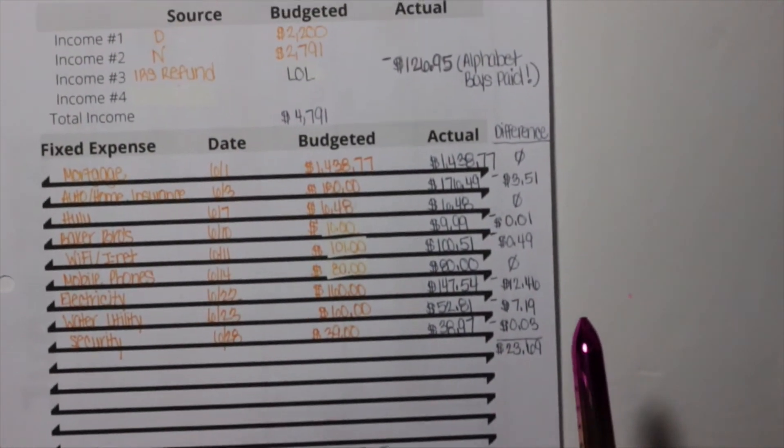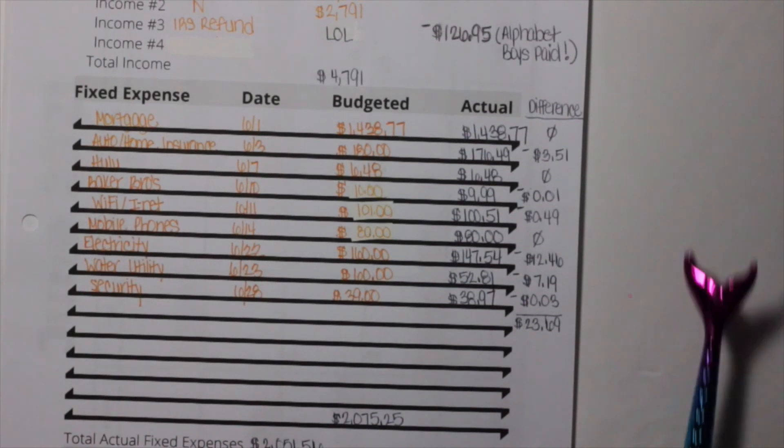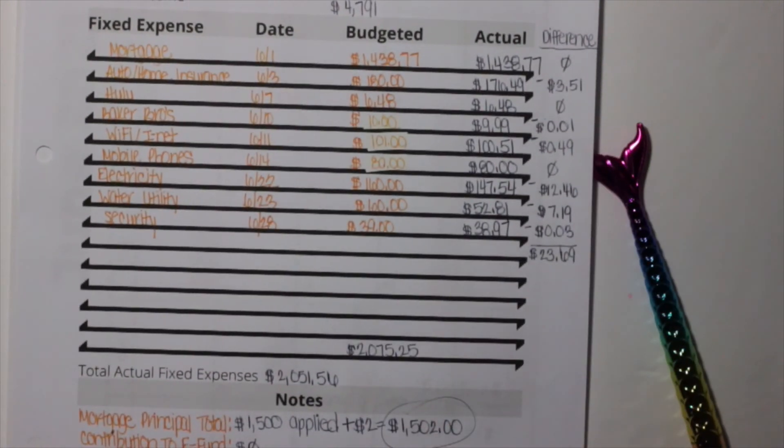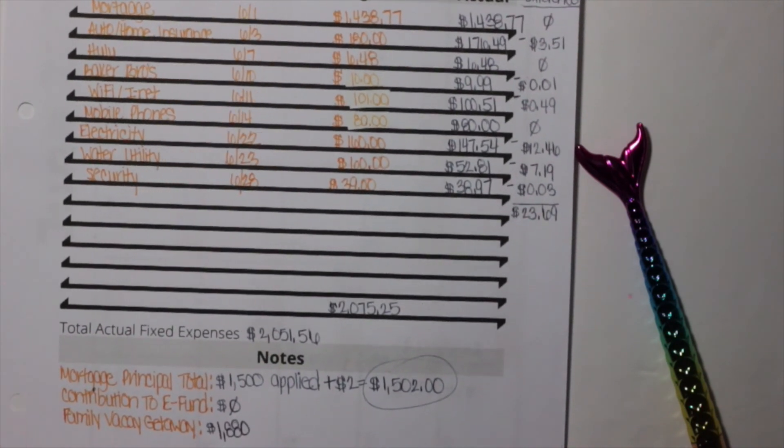That's pretty much the breakdown for June and how we fared. If you liked this video, please give it a like and feel free to subscribe if you enjoy the content. Leave a comment below — how did your June turn out? Our fixed expenses were great, but our cash envelopes and sinking funds are a complete mess. Until the next video, bye!